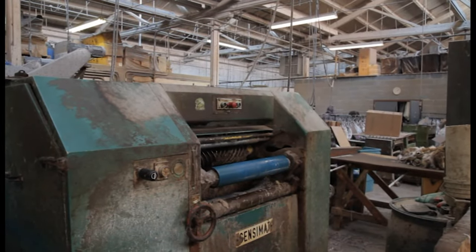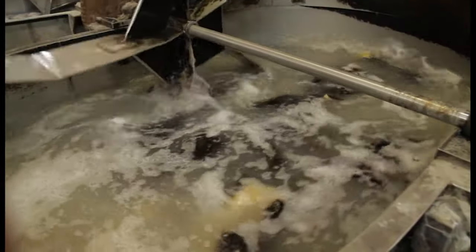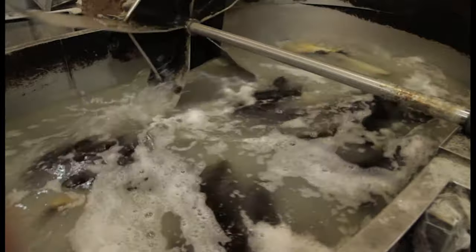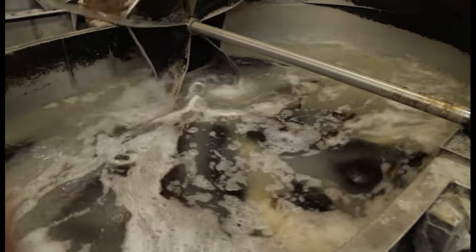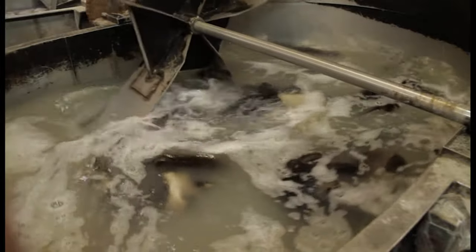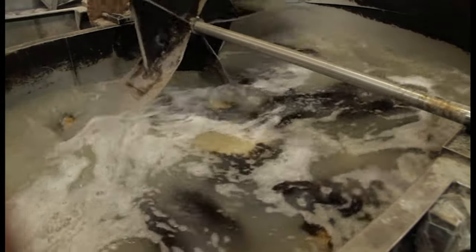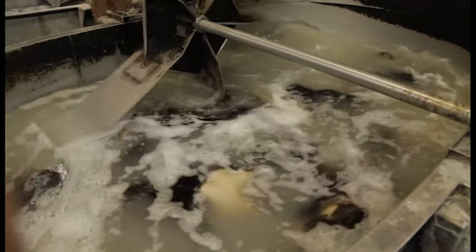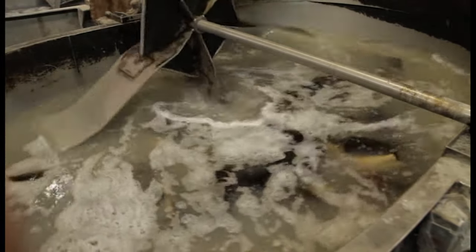At this point, the pelts are fleshed for the first time. The second solution also includes a degreaser, which is meant to remove all the natural oils from the pelt. If these oils are left in, the pelt will decompose as they break down through the rest of the dressing process. This process and the soak time for the pelts is very exacting and takes an experienced fur dresser to monitor.